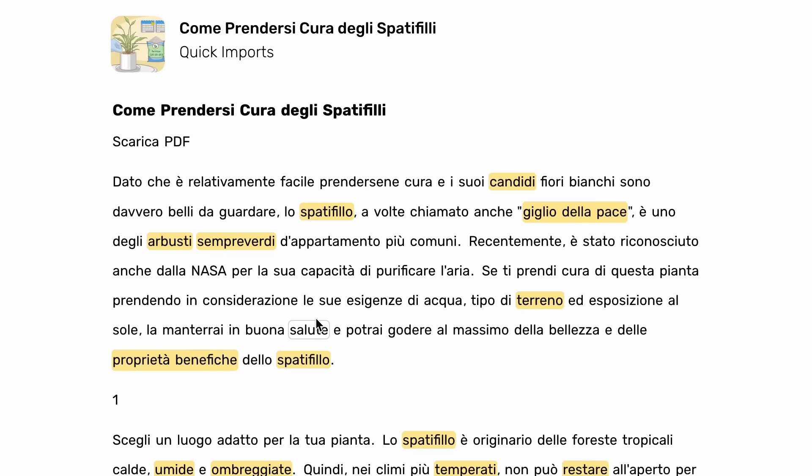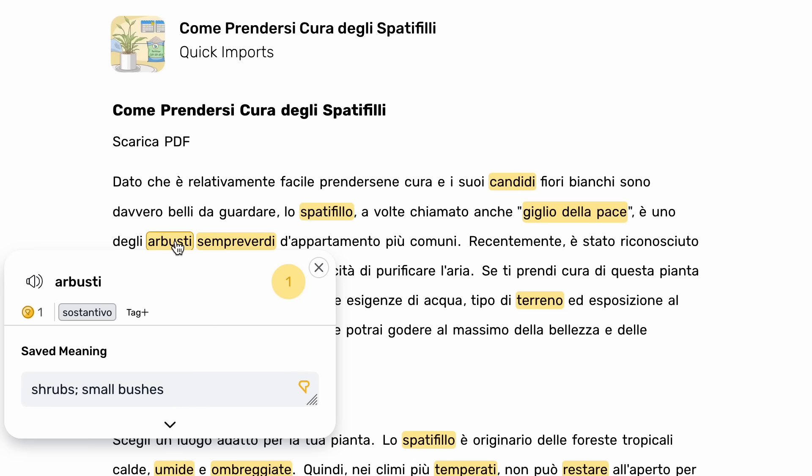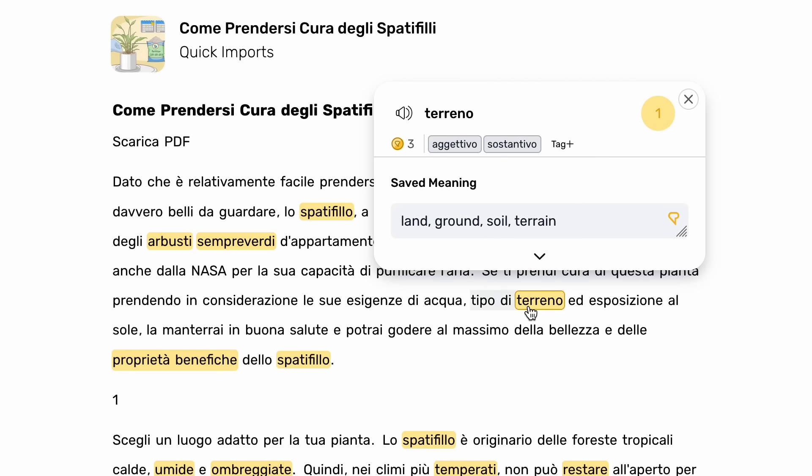Intensive reading can also be used if you are not a beginner, but you are not really knowledgeable about a certain topic. For example, if you are reading an article on how to take care of a houseplant, and even though you are at a good level with your language, you might not know words related to that topic specifically. This is where it can be useful to write things down and then review them later.